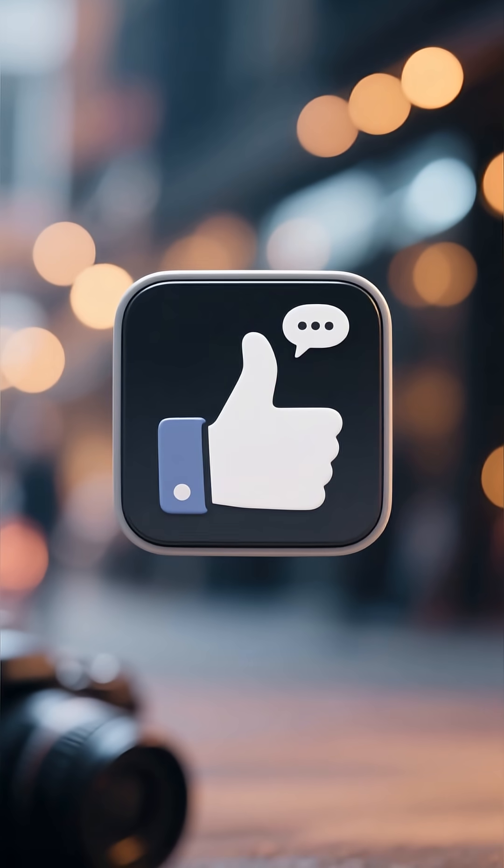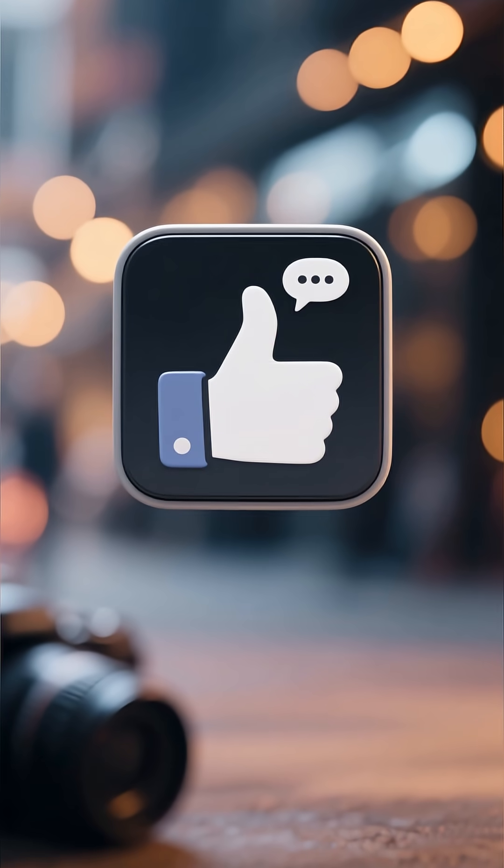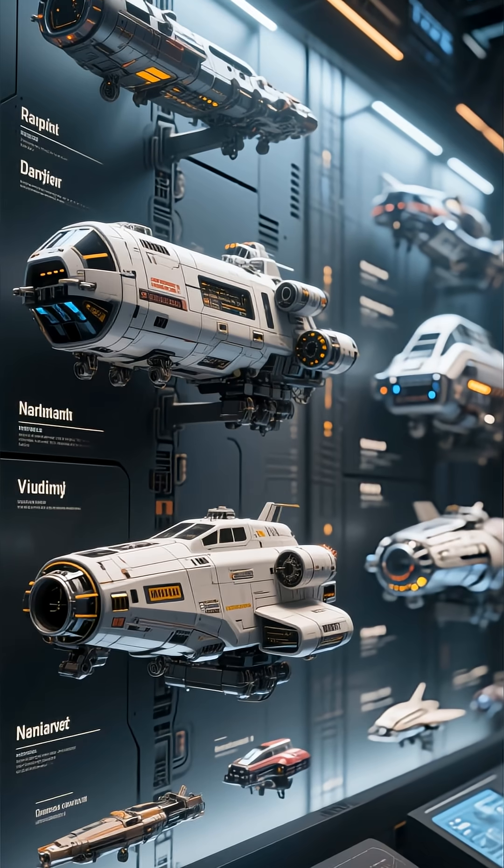If you're as fascinated by this as I am, drop your thoughts in the comments below. Let me know which of these docked spacecraft you'd love to see up close.